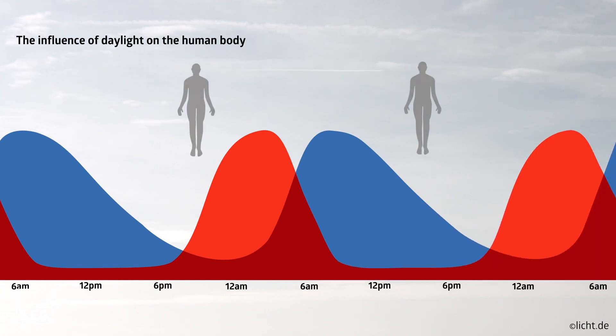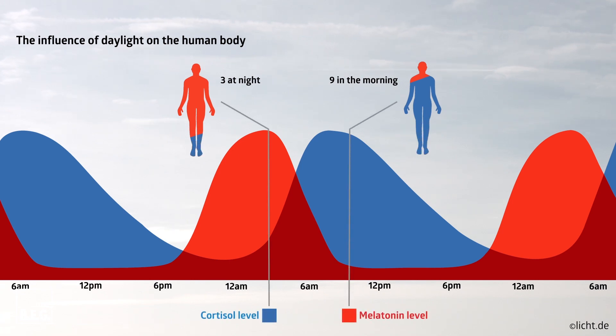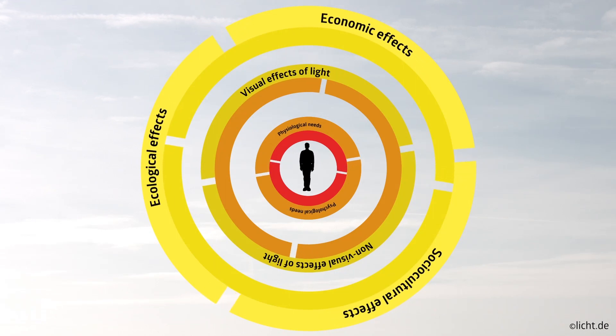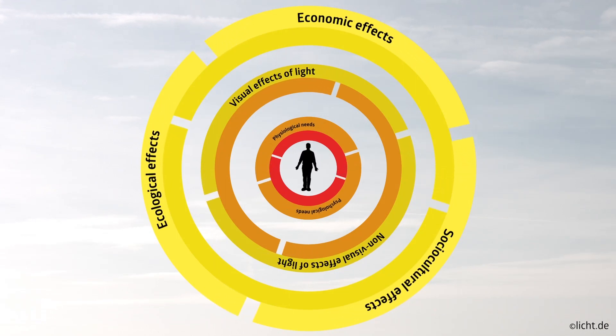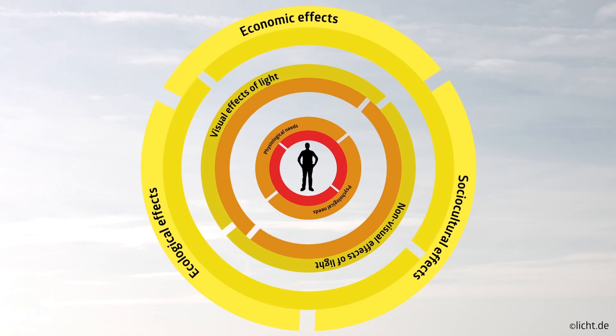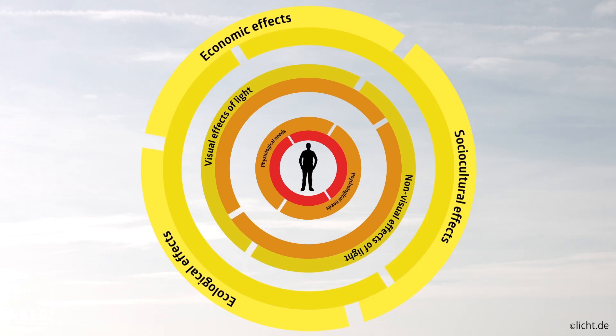In the evening, the pineal gland produces the sleep hormone melatonin, shown here in red, which causes people to tire. In the morning, the melatonin level drops again. The stress hormone cortisol is produced at around 3 o'clock in the morning, shown here in blue. It stimulates the metabolism again and programs the body for daytime mode. If the right light stimulus is missing, the inner clock becomes out of sync. This can lead to the person becoming less tired or even affecting their immune system, so they become ill.